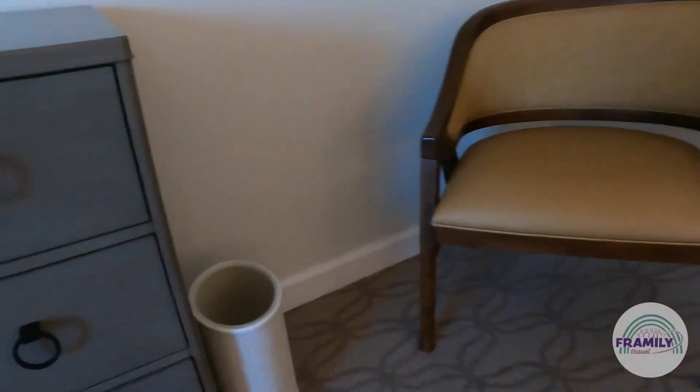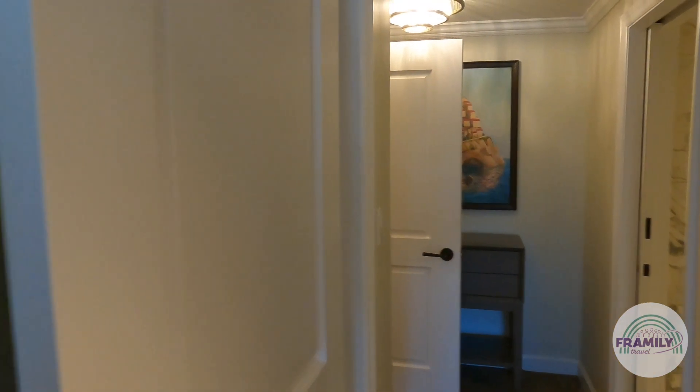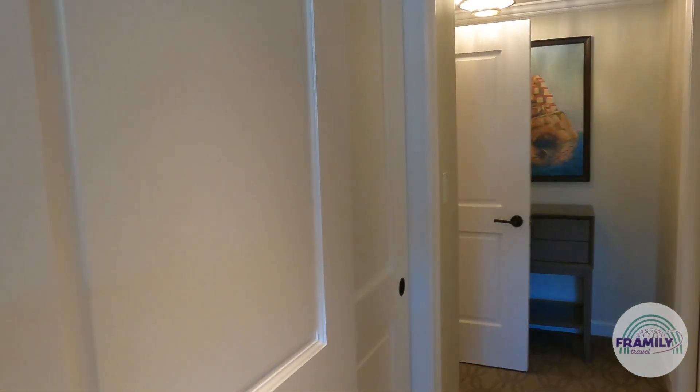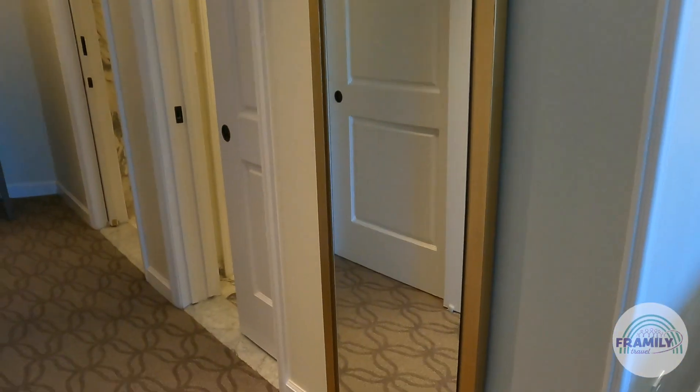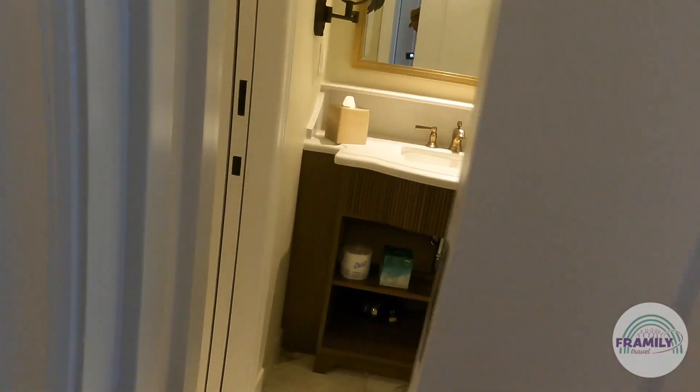There's a seat and a garbage can here. A huge closet with tons of space — storage up top and shelving on this side, with a sliding door and a full-length mirror. Very elegant. There's also a sliding door for the bathroom.